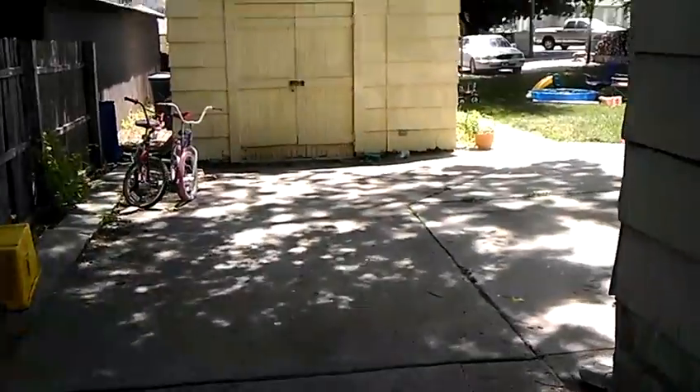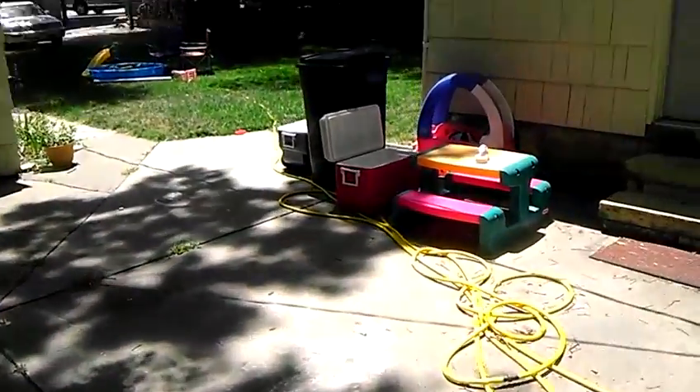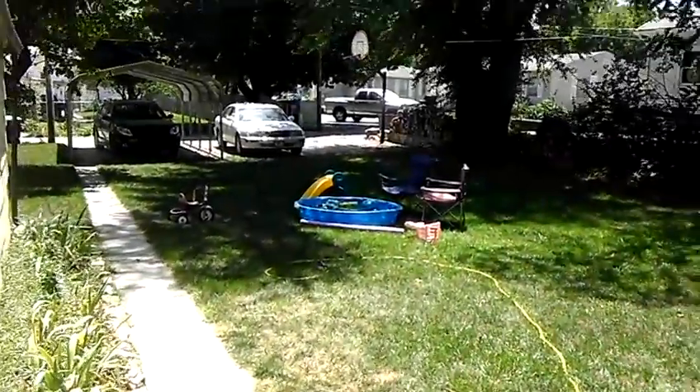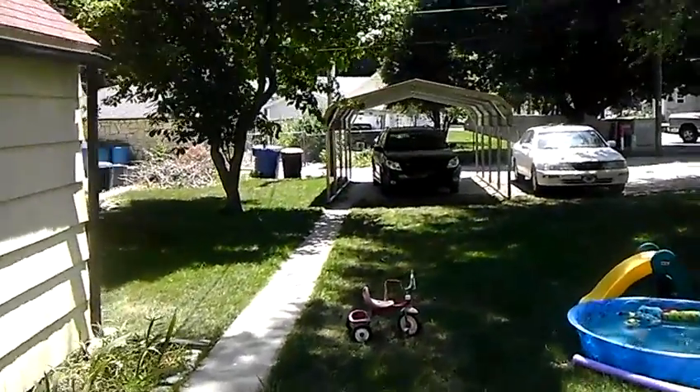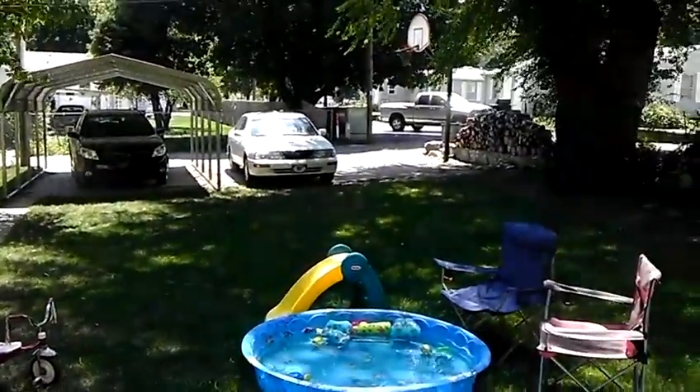I'll show you the parking spot out back. Our family lives here, so my wife and daughter will spend a lot of time back here. But where that white car is, is where the current tenant parks their vehicle. So there's parking, there's trash, and recycling if you want to recycle. Here's a look at the back of the house.